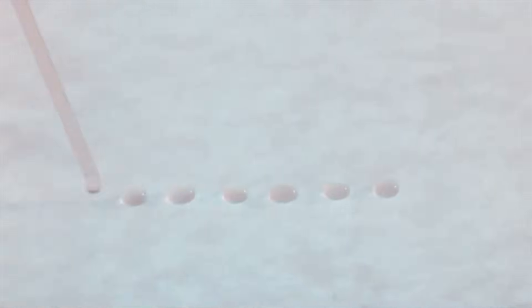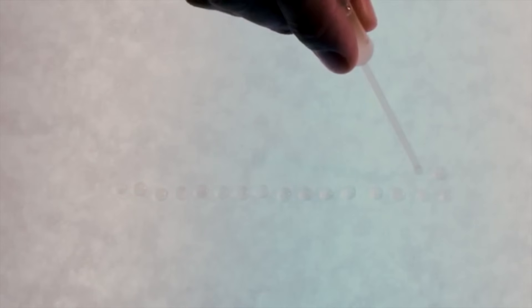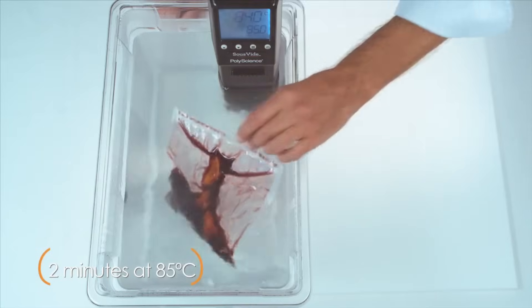They also bring unique tools into the kitchen, such as hypodermic syringes for spherification, which involves liquid-filled beads that create gel equivalents of foods ranging from caviar to ravioli. The vacuum machine is used to suck out air from a bag in order to use a cooking technique called sous vide, which slowly cooks the food in heated water to retain moisture.